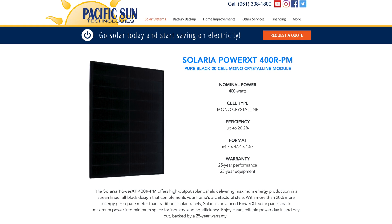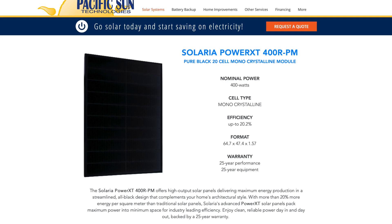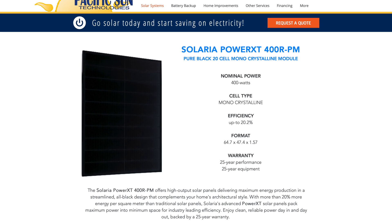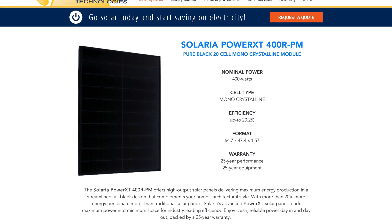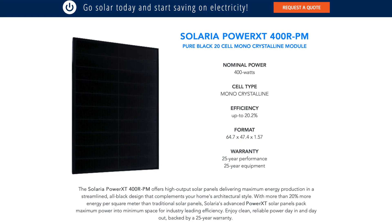Panels in Solaria's product lineup have an efficiency rating between 19.4% to 20.5%. Many of us that work in the solar industry consider a solar panel to be high efficiency when it's 18% or greater, so Solaria is definitely not struggling there. The Solaria Power XT 400 that we offer has a 20.1% efficiency rating, which puts them in line with some of the top rated solar panel manufacturers like LG and SunPower. You can learn more about the Solaria panels we offer by using the link in the description below.